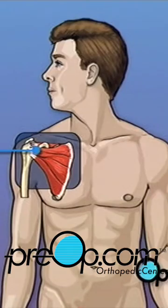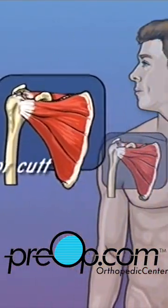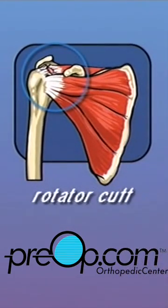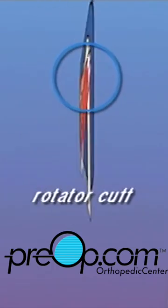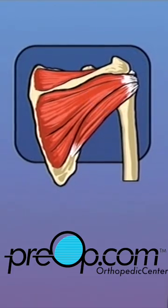Rotator cuff is the term given to describe a group of four tendons that work together to support and stabilize the shoulder joint. Each tendon connects muscle to bone. When a shoulder muscle contracts, it pulls on a tendon which in turn pulls on the upper arm bone and causes it to move.